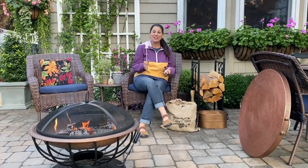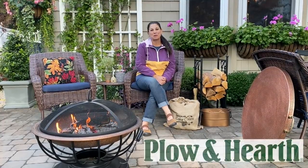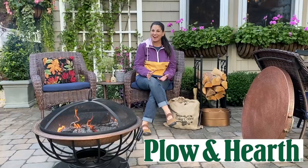Hey everyone, it's Laura with How's It Growing. Happy fall. To celebrate the first official week of fall, I've partnered with Plow and Hearth. I'm so excited, you guys.